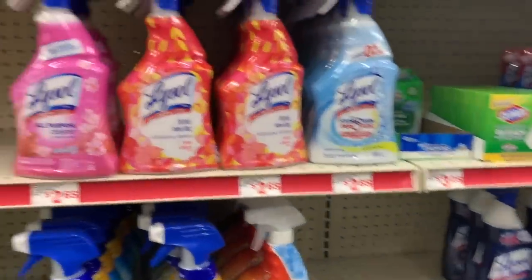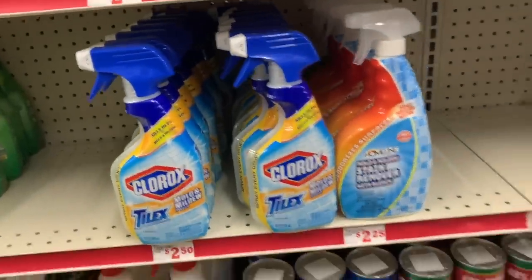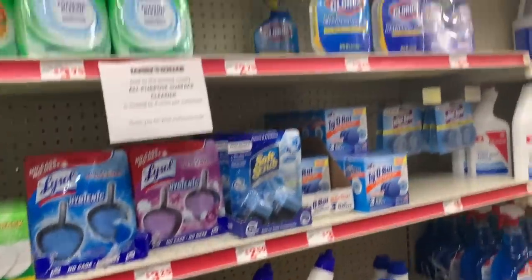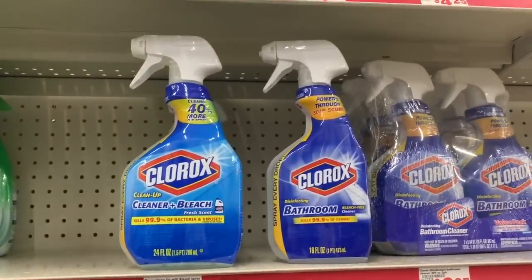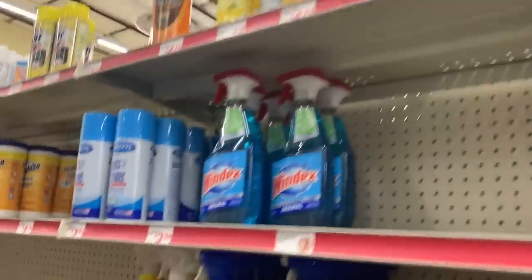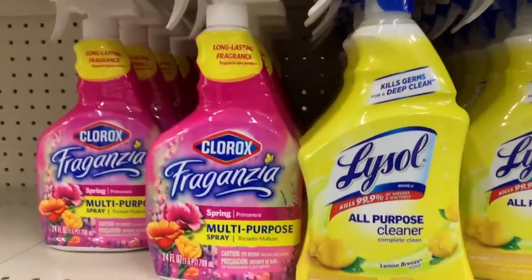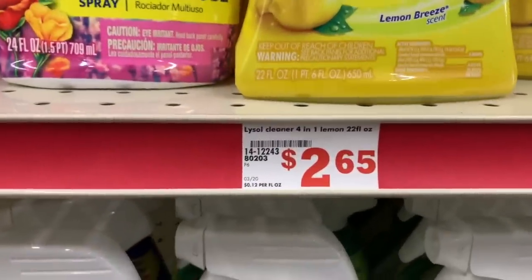So many of us have been needing these items because we've been wanting to sanitize our packages, our doors, our shoes, and just everything. We've really been wanting to keep our house clean and safe. I'm really happy to announce that Family Dollar is starting to get these items back in stock and the prices are normal.